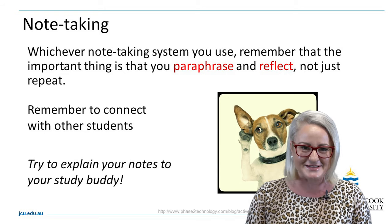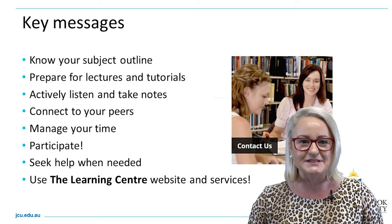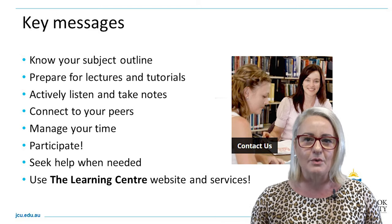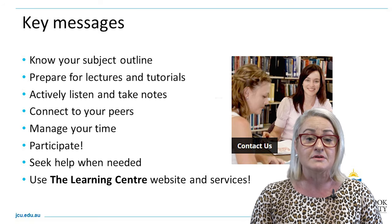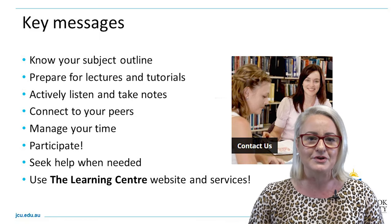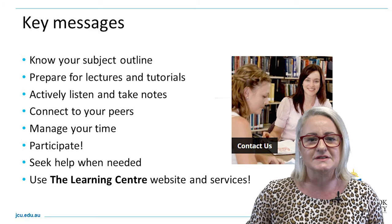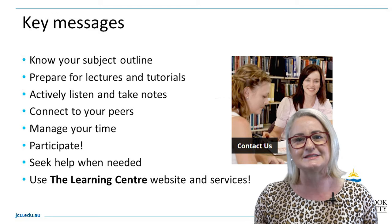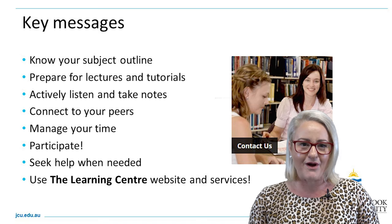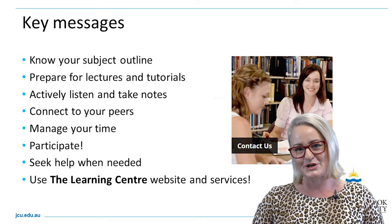We've covered so many key messages in this video — you can start and stop it and download the templates to try out this semester. To recap: know your subject outline, there is powerful information in there to support you. Prepare for your lectures and tutorials each week. Formulate key questions. In lectures, actively take notes and employ active listening strategies. Connect with your peers. Manage your time, invest time on tasks, and participate. Step forward and be active in your own learning journey.